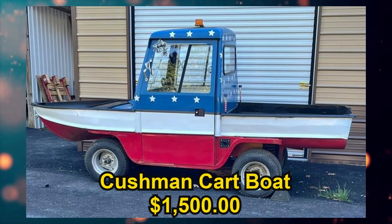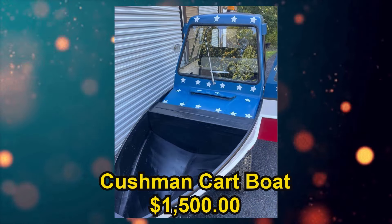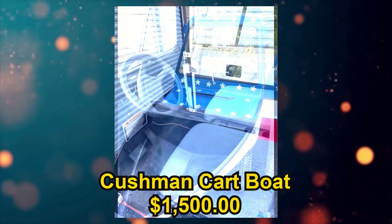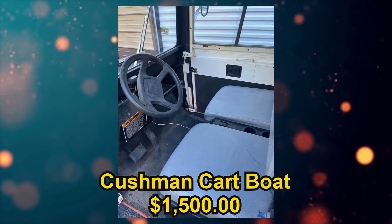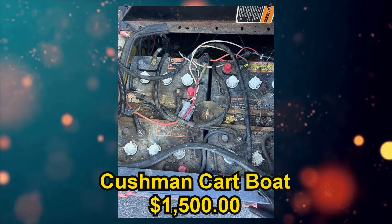Up next we have a Cushman cart boat, listed for $1,500 US in Mineral, Virginia. Its condition is listed as used fair and from the seller's description: modified the cart for my wife. Has new brakes, adapted for new charging system with plug on outside. It will need new batteries, charger comes with it. Does not go in water.